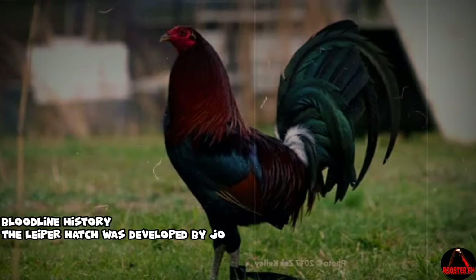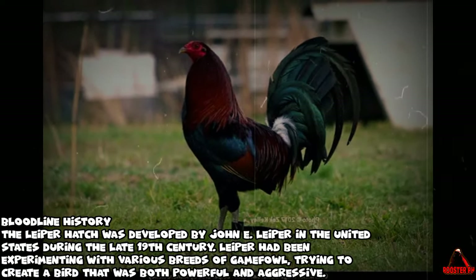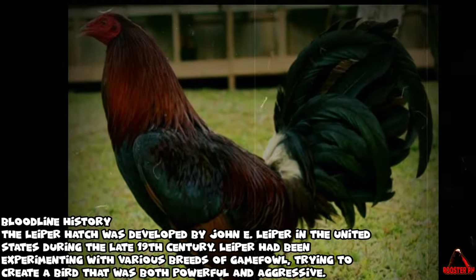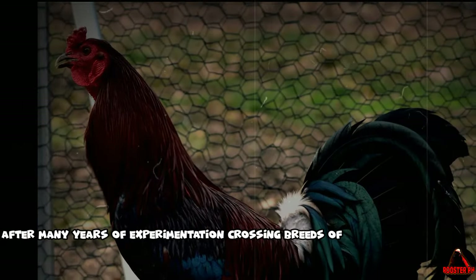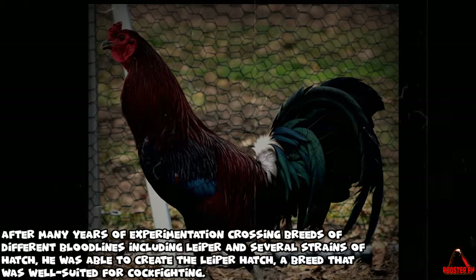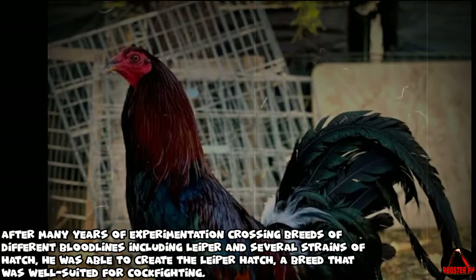The Leaper Hatch was developed by John E. Leaper in the United States during the late 19th century. Leaper had been experimenting with various breeds of game fowl, trying to create a bird that was both powerful and aggressive. After many years of experimentation crossing breeds of different bloodlines including Leaper and several strains of Hatch, he was able to create the Leaper Hatch, a breed that was well-suited for cockfighting.